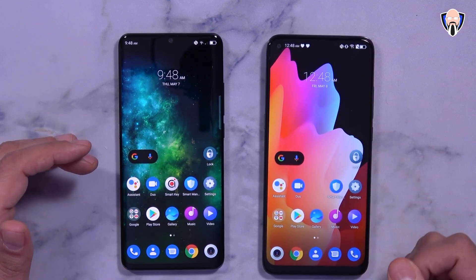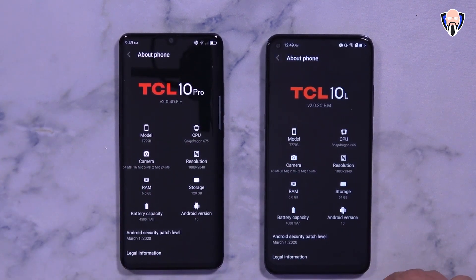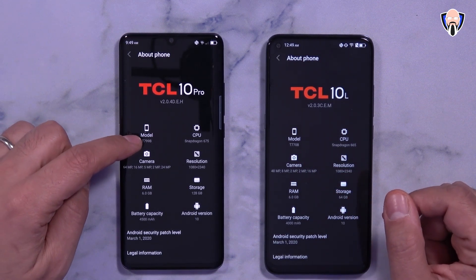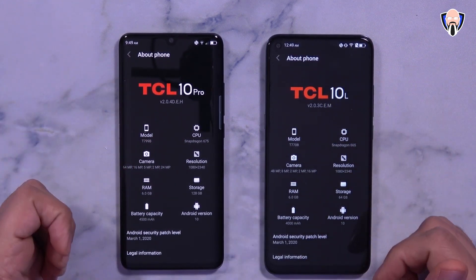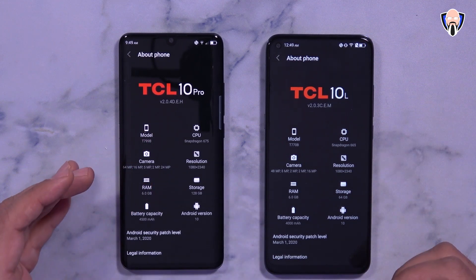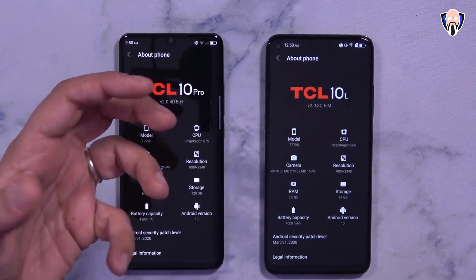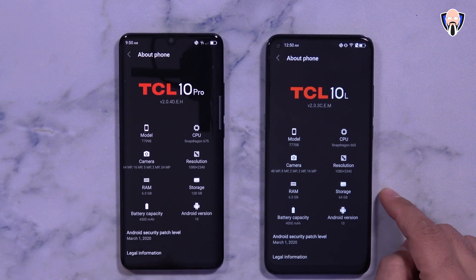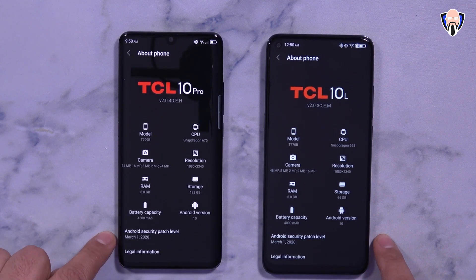The 10L has a 16 megapixel front-facing sensor and the 10 Pro has a 24 megapixel front sensor. Both run Android 10.0 out of the box. The model number for the 10L is T770B and the 10 Pro is T799B. The 10L uses a Snapdragon 665 and the 10 Pro uses a Snapdragon 675 — there are some optimizations for the Pro. Both have a 1080p display at 2340 resolution, 6GB of RAM, with 64GB storage on the 10L and 128GB on the 10 Pro, and both are on the March 1st 2020 security patch.